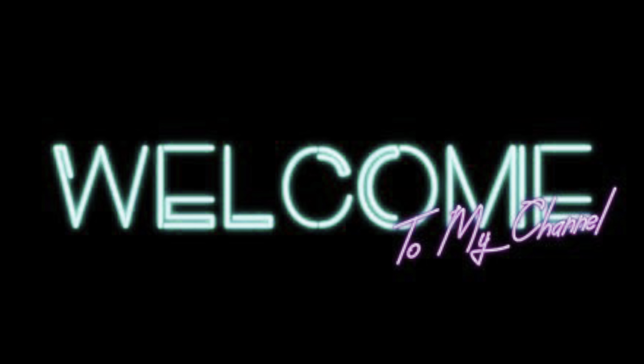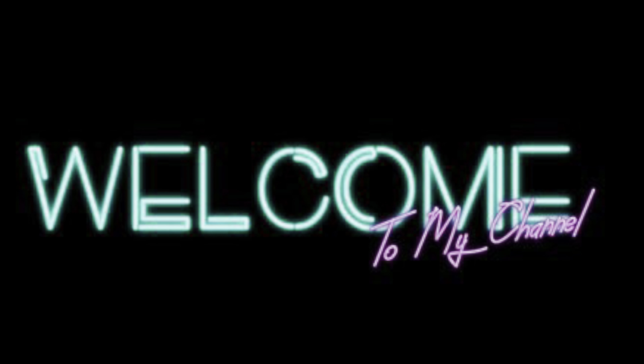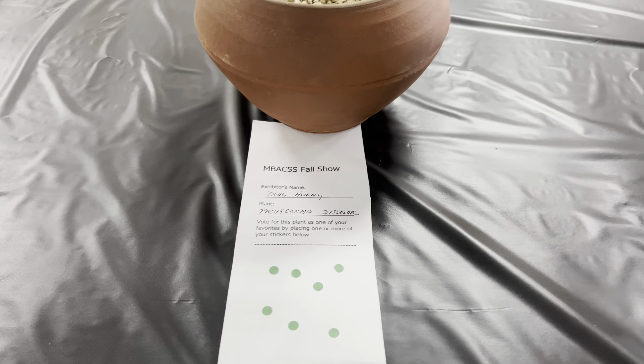Hello everyone, welcome back to my channel. I just got back from the cactus show and I would like to show you a short video about it. I wanted to do a live video but inside the building the signal was pretty weak, so it kept cutting on and off.